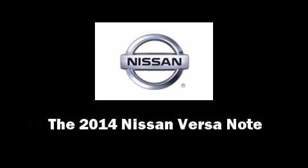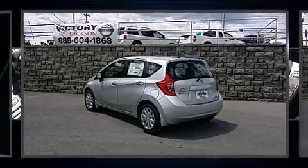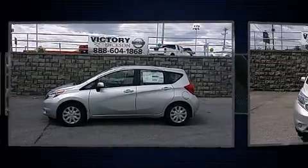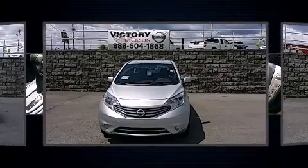Introducing the 2014 Nissan Versa Note. This four-door, five-passenger hatchback offers the latest in technological innovation and style. It features a continuously variable transmission, front-wheel drive, and an efficient four-cylinder engine.